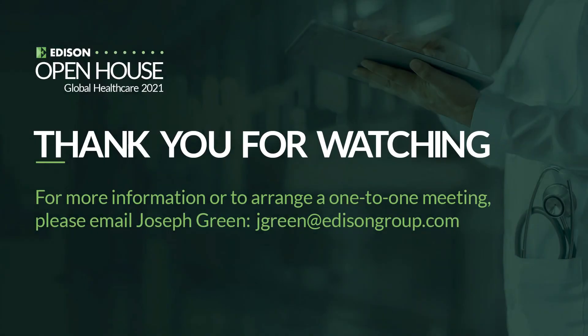Michael Chen, thank you so much. Thank you very much, Vivian. Glad to be here.